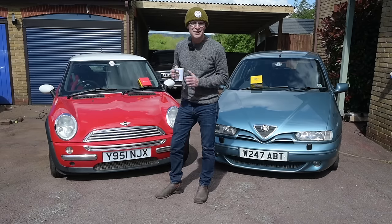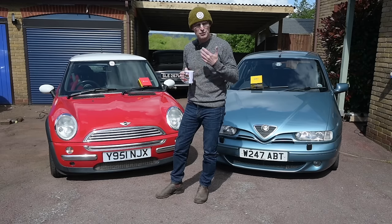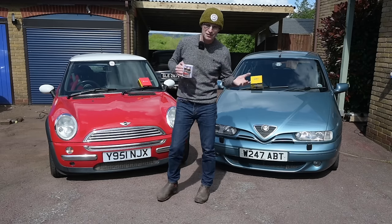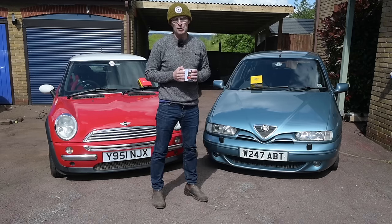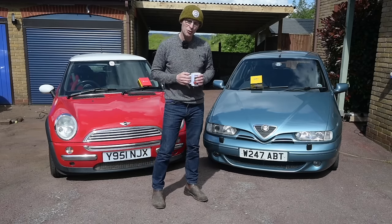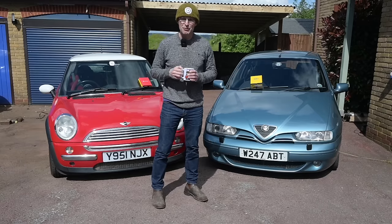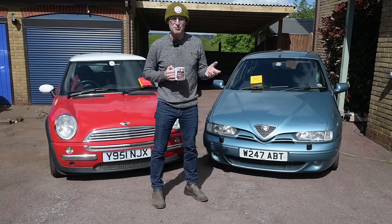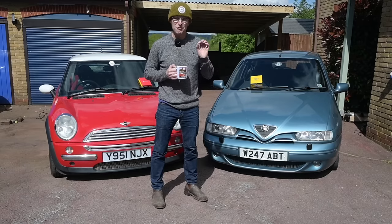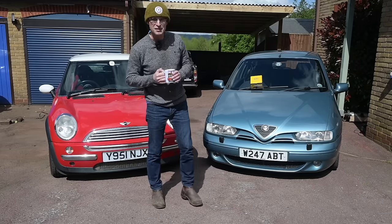There's always a certain amount of attrition when you do this kind of thing. In reverse order of most successful to least successful, number one unsurprisingly was the MX-5, which made it there and back absolutely flawlessly on a single tank of petrol. It even came back better than it left because my friend Barry's son, who is a musician, spent the time fine-tuning the EQ on the radio, so it's now got a really good setup.